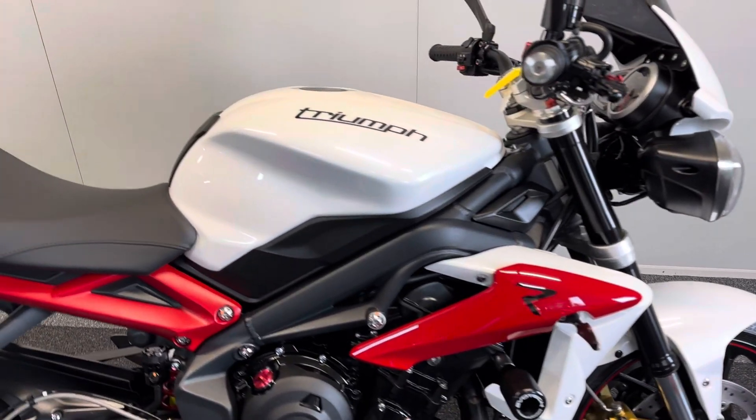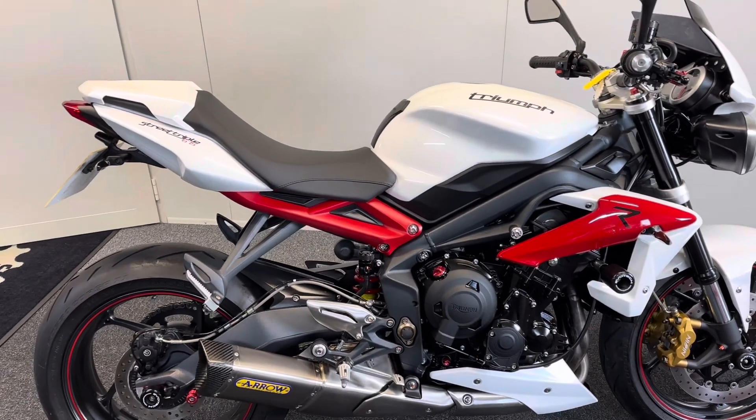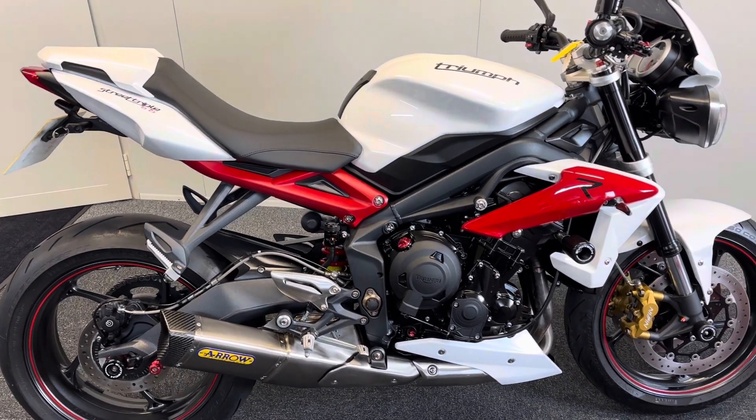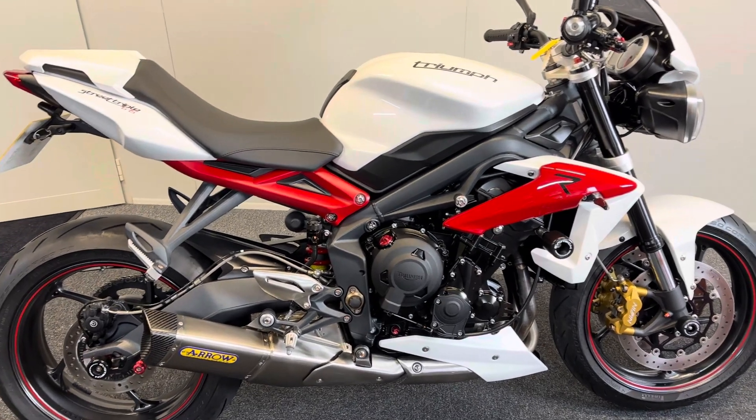The beauty of this is it's one owner and it's got full Triumph history. It's got nothing but Triumph dealer stamps in the book — nine Triumph stamps in total — which just shows how well it's been looked after.